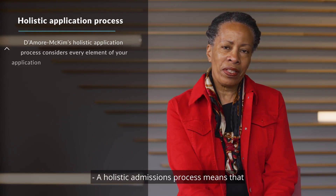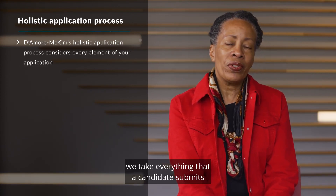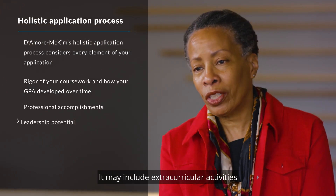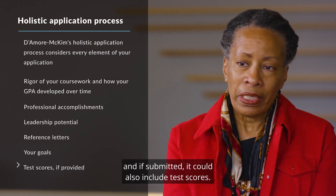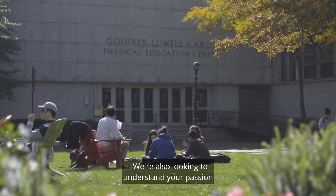A holistic admissions process means that we take everything that a candidate submits into consideration when making decisions. That may include professional or academic experience or accomplishment. It may include extracurricular activities or leadership experience. It could include letters of recommendation, and if submitted, it could also include test scores.